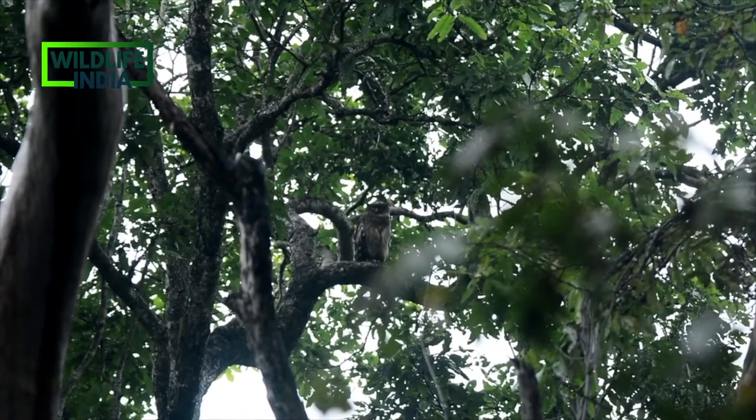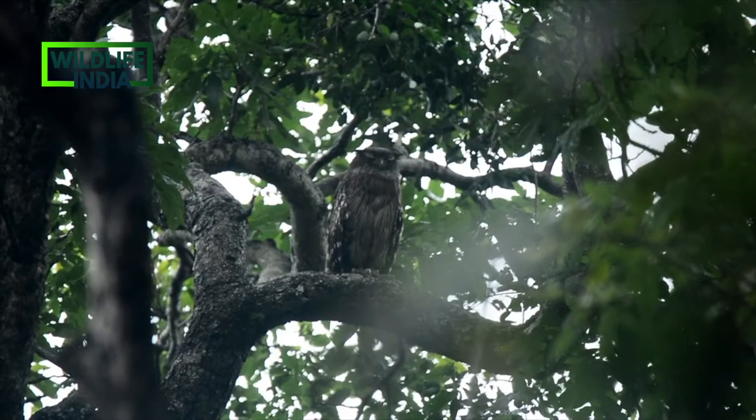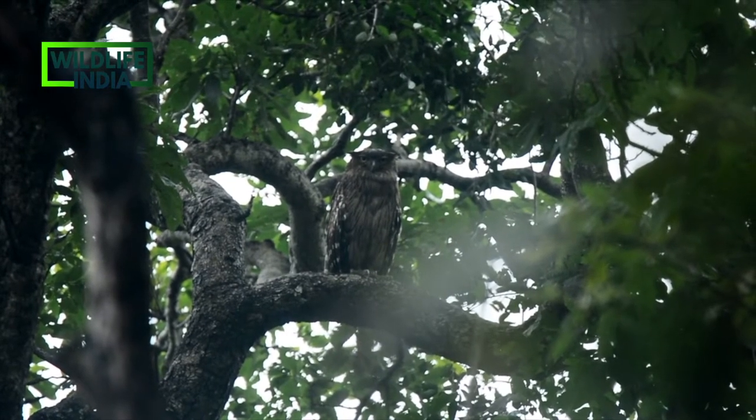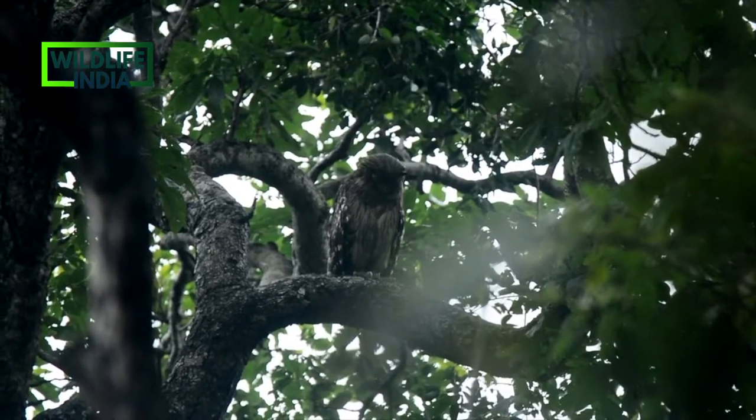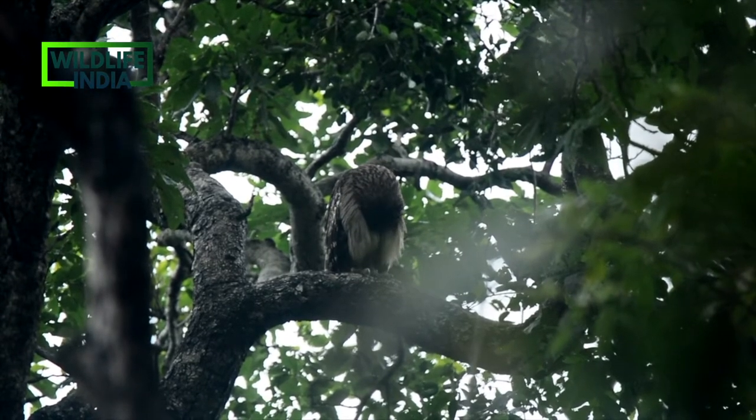The brown fish owl is a resident throughout most tropical and subtropical parts of the Indian subcontinent, extending to Southeast Asia and adjoining regions.